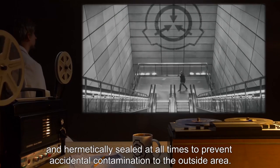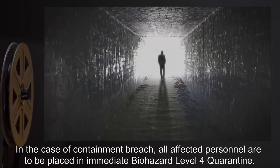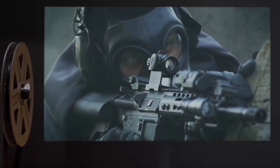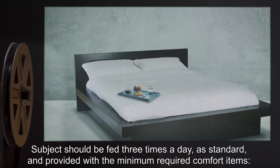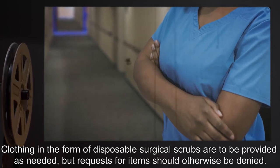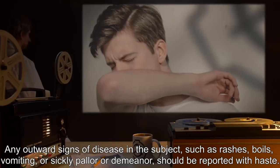In the case of a containment breach, all affected personnel are to be placed in immediate biohazard Level 4 quarantine. Termination will be required in the possibility of an outbreak of one or more Class 9 infectious agents. Subjects should be fed three times a day and provided with the minimum required comfort items: a twin-size bed, a pillow, and a blanket. Clothing in the form of disposable surgical scrubs are to be provided as needed, but requests for items should otherwise be denied.